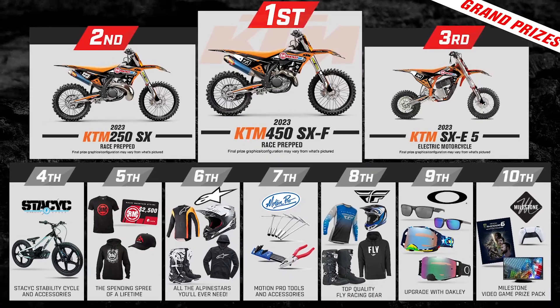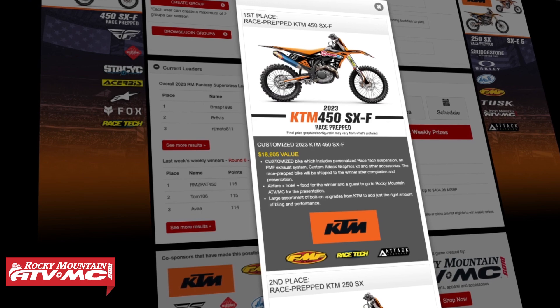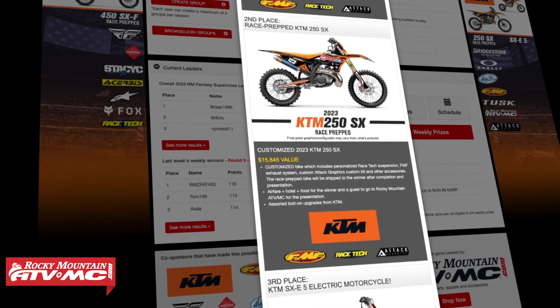We even have a live SXpert show where we go through stats and talk about the riders and give you all the best information possible to help you make your picks. And the best part is, not only is it free, but as you're about to see, we give away amazing prizes — over a hundred thousand dollars in prizes throughout the year, including race-prepped KTM dirt bikes to first and second place finishers.